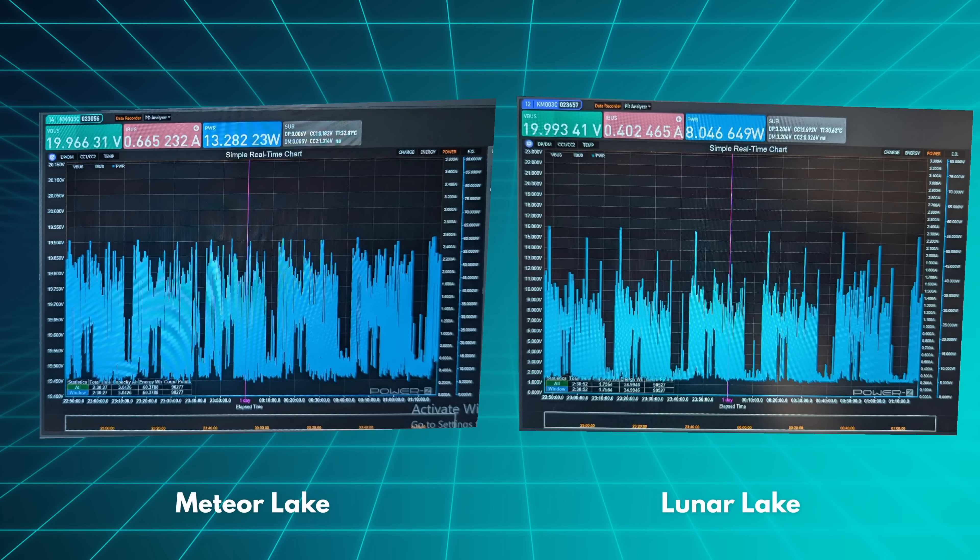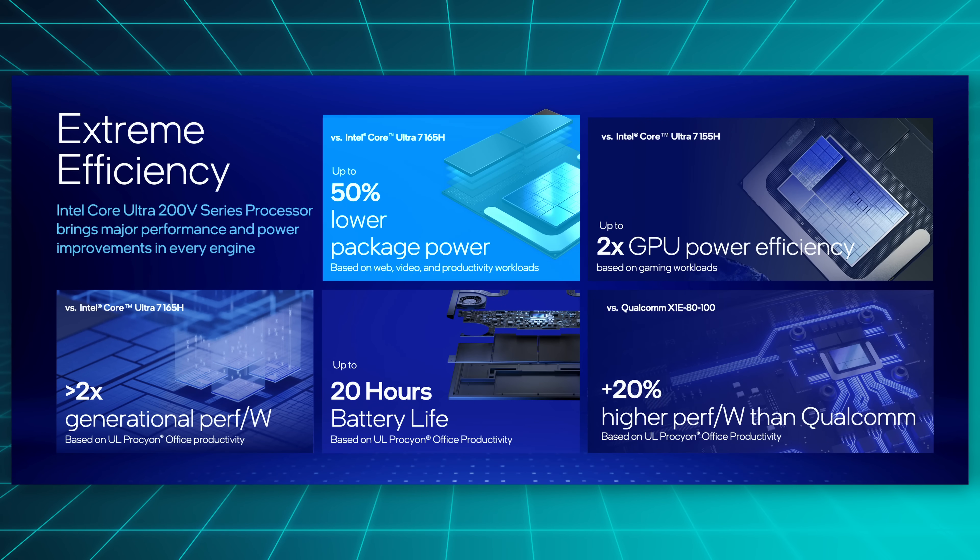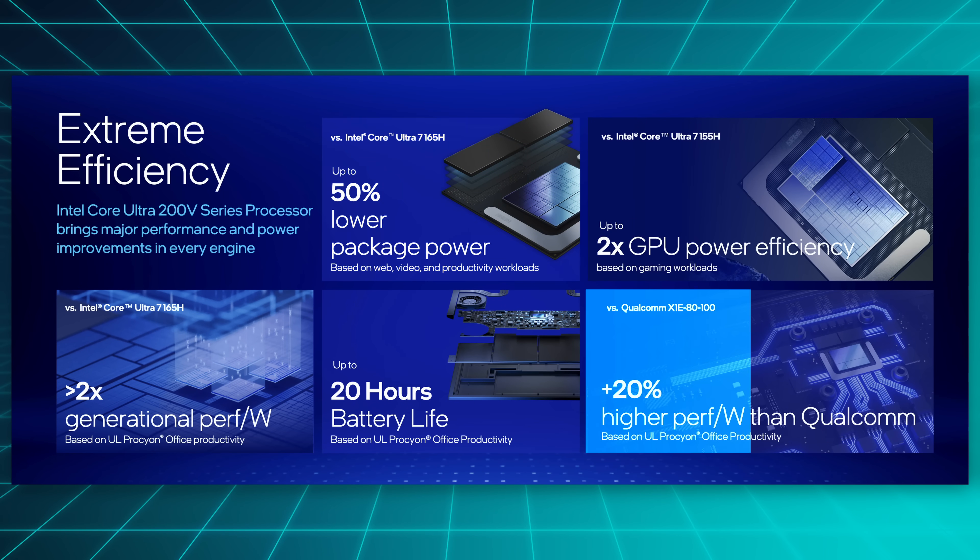For demo number three, we saw an Office benchmark running at roughly equal performance, and while on Meteor Lake it generally hovered at below 55 watts, on the newer Lunar Lake it was more like 35 watts. The official claim that Intel made during this keynote is that they improved the total package power by 50%, and that they now beat competitors like Qualcomm in battery life in multiple tasks by a pretty decent margin.